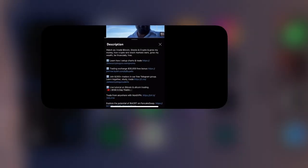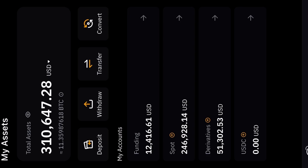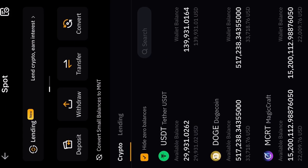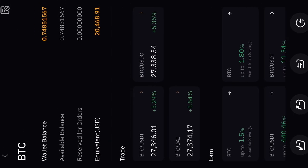In my Bybit account I've got three hundred and ten thousand dollars, down around minus one thousand four hundred today. Twenty thousand dollars worth of Bitcoin pulling back a little bit. Dogecoin — thirty-three thousand dollars up four percent. MCRT — twenty-two thousand. Uniswap — twenty thousand, two percent up. Bitcoin five percent up.